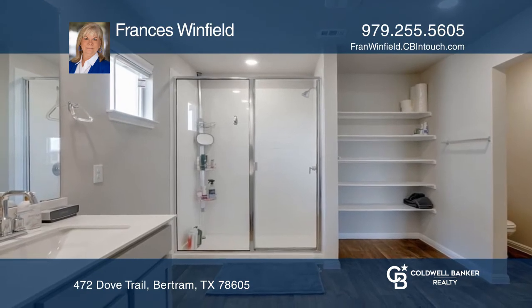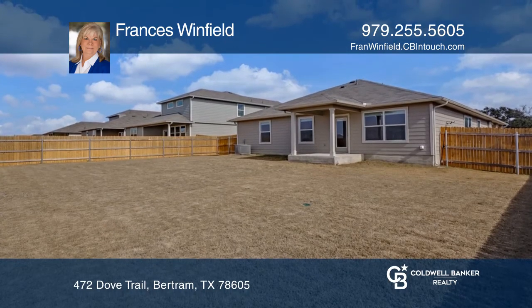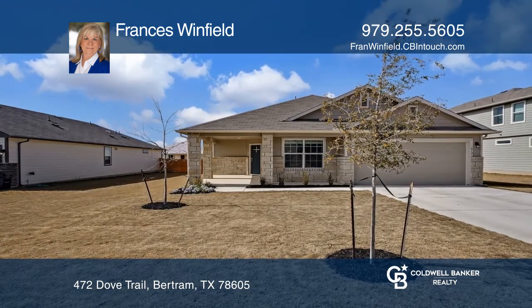Four generous bedrooms, two baths, with a split floor plan offering privacy for guests. Act now and make this home yours by calling Francis Winfield.